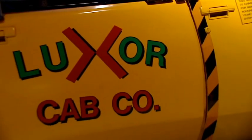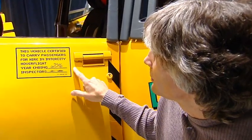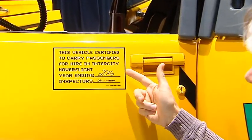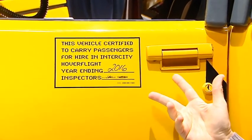On taxicabs in the U.S., the taxi driver has to have a certificate to operate it, and we needed signatures on that certificate. So Michael came up with the idea where he was going to sign his name and I was going to sign my name — and it became the cab driver's certificate in the movie. It's a little certificate giving this taxi one year, from 2015 to 2016, to be operated in inner-city hover flight. If you look carefully, you'll see John Bell's signature — we're the inspectors — and my signature.